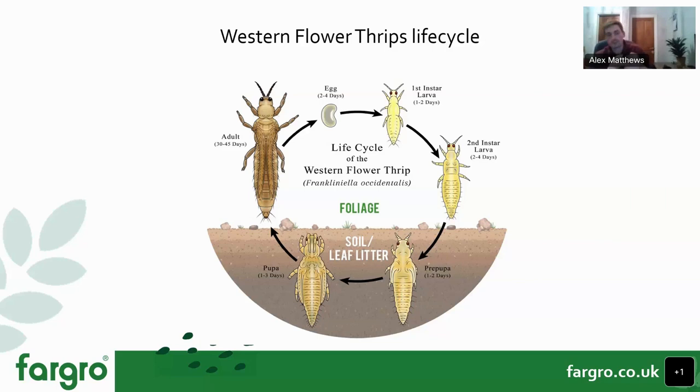Amblyseius swirskii is another mite species to switch to if temperatures are rising. It is more effective than cucumeris in very high temperatures — requiring a minimum of about 18°C — and is better suited to warmer conditions. It's also restricted under licence for glasshouse use, but worth being aware of if you're not getting good control with cucumeris into the warmer months.